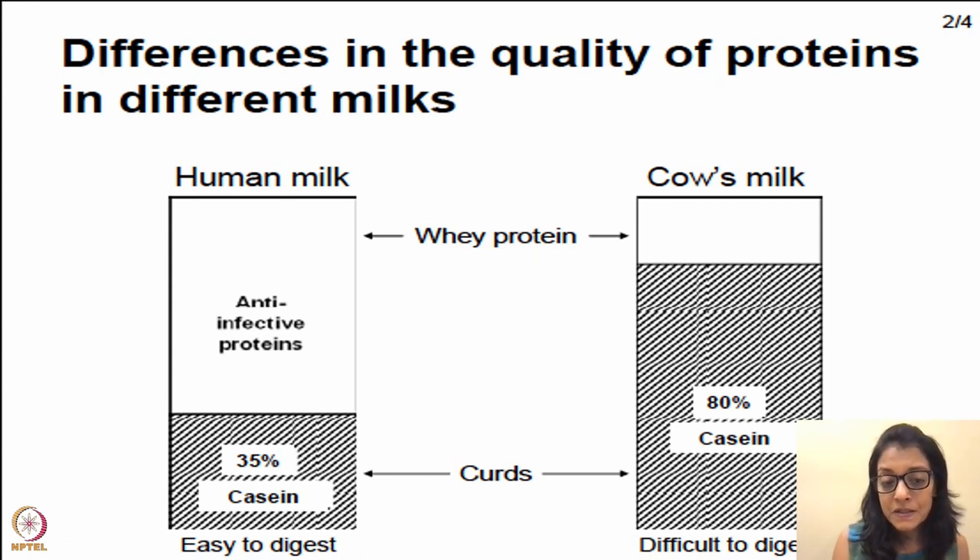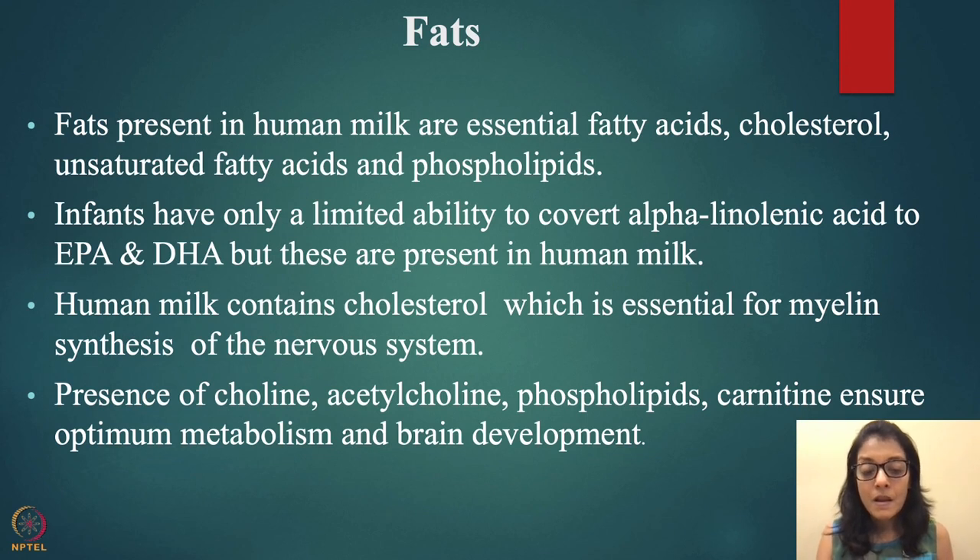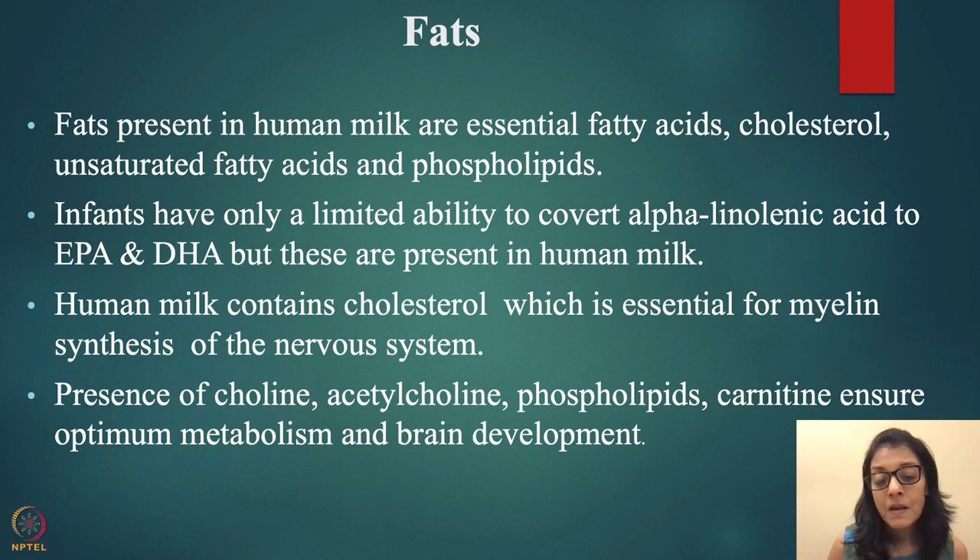Looking at protein quality differences: human milk has predominantly whey protein with only 35% casein, while cow milk has 80% casein. Casein is essentially the paneer protein, and is very difficult to digest. This is why children given cow milk tend to have more vomiting, bloating, and stomach upset. Breastfed babies are generally very quiet and happy, unless they have colic.